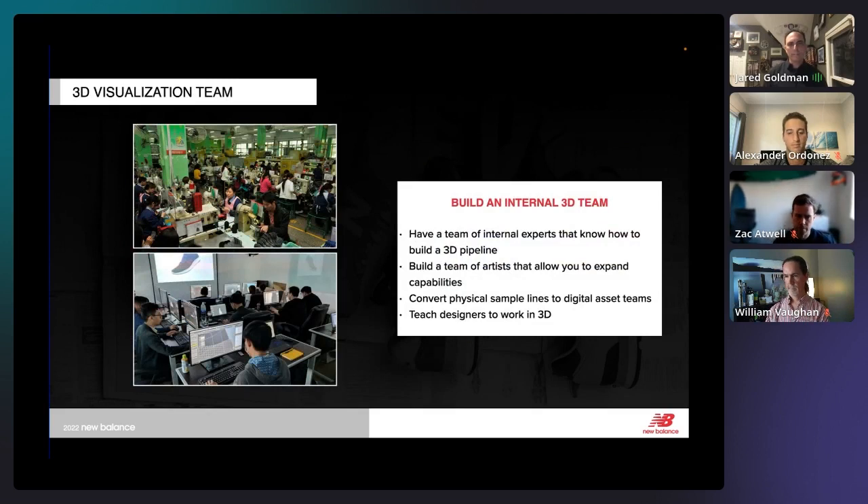A big part of our success over the last seven years has been building an internal 3D team. We have a team in the US headed by William. We also partnered with our factories in Asia, who looked at it as converting their physical sample room into a digital asset room. We're not doing this with everything — we still need to make physical shoes — but for a good portion we're able to make digital assets, and our Asia team complements our US team.